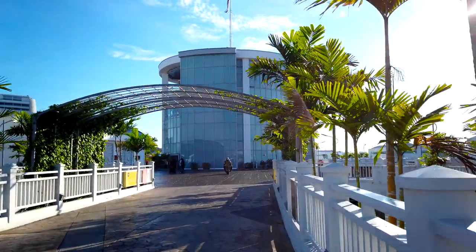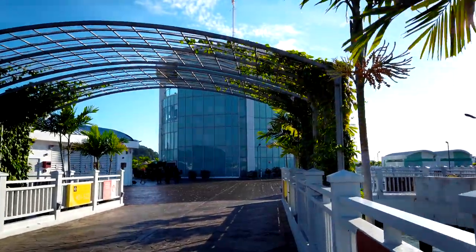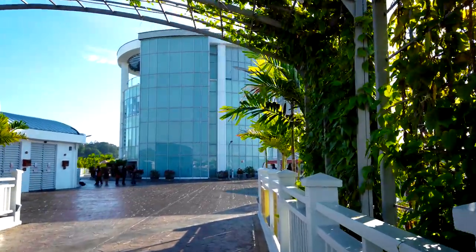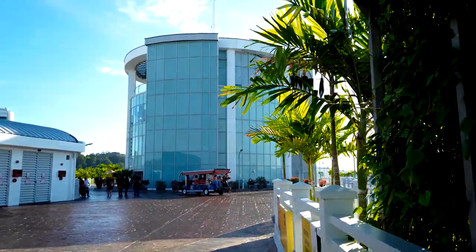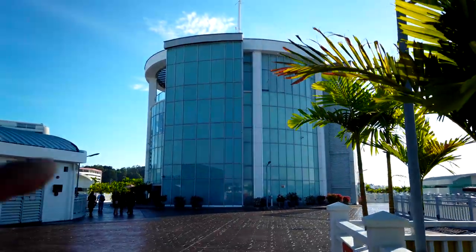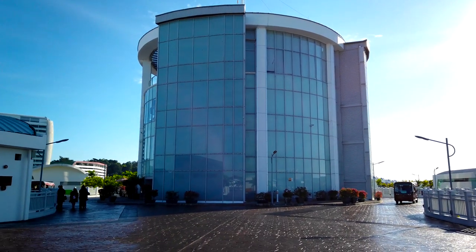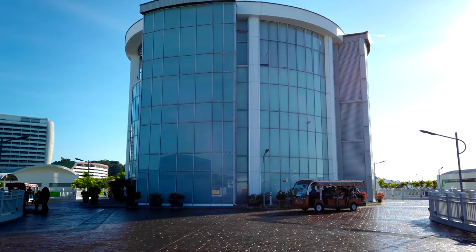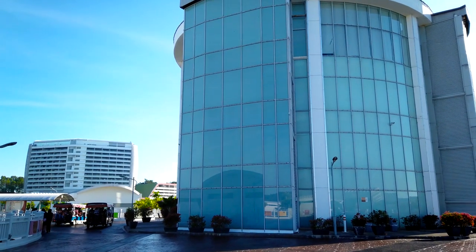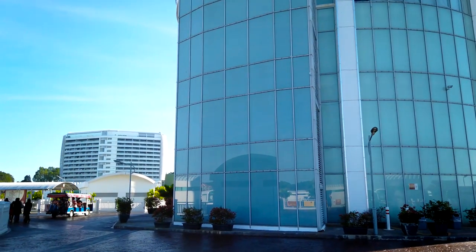Good morning folks, welcome to Wonder Eats. Today we're staying at Lexus Hibiscus and this is not a review of the hotel — this is a review of the buffet. Since we're here for two nights, we have access to two different buffet locations. Today, the first morning, we're going up to the second floor for the a la carte breakfast, available from 6:30 to 10 a.m. Tomorrow we'll go to the main coffee house and review that buffet.